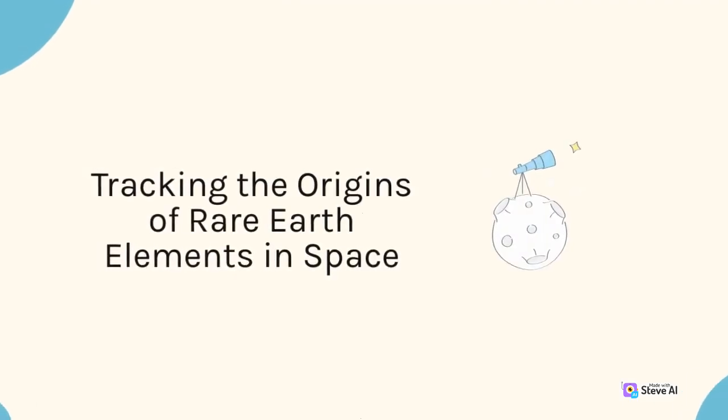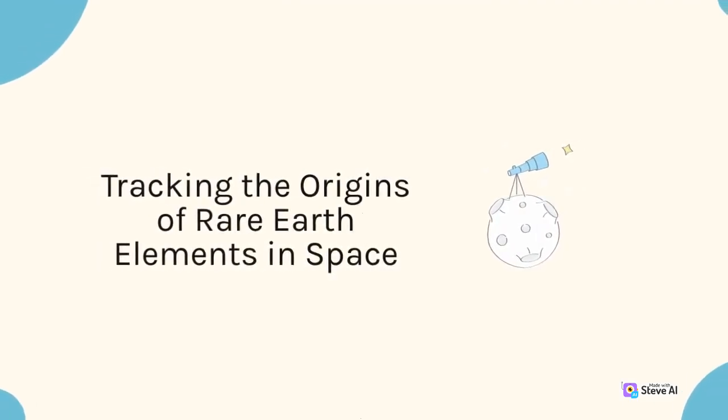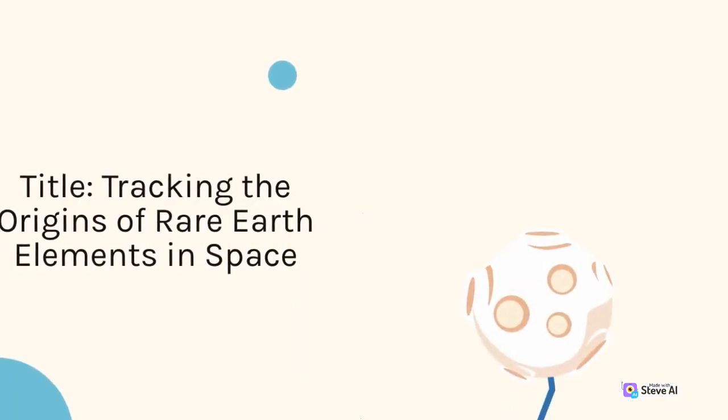Tracking the Origins of Rare Earth Elements in Space.